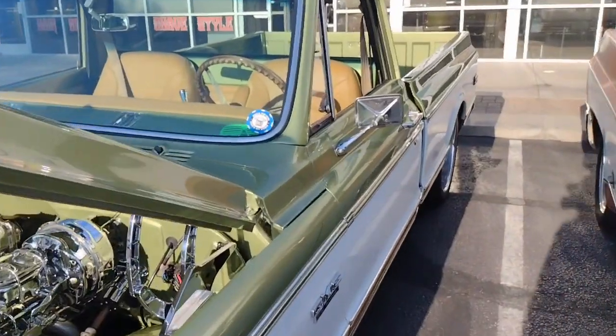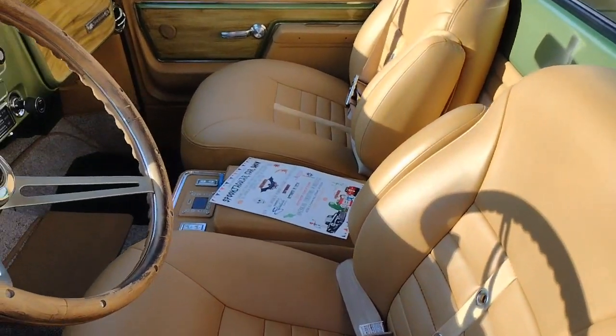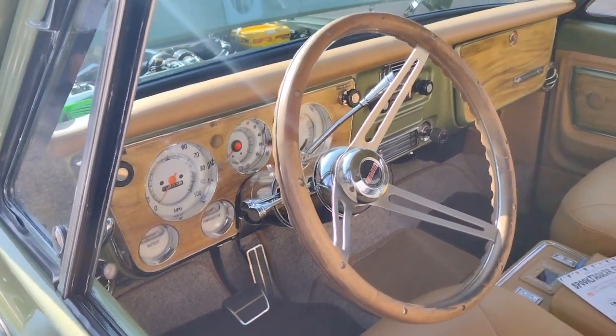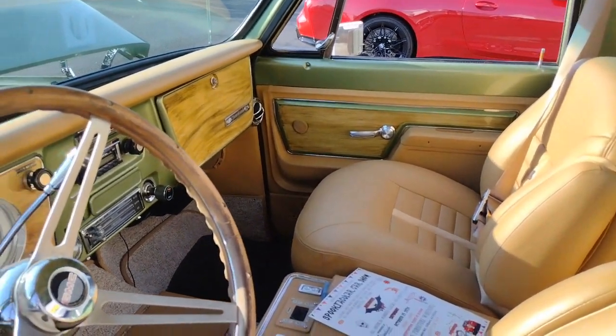Clean truck. Somebody dumped some pennies in this one. Beautiful inside — they took a trophy home a time or two with this one.